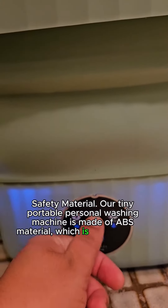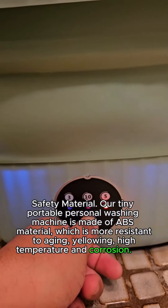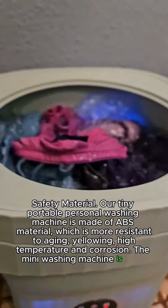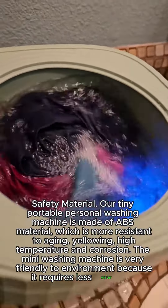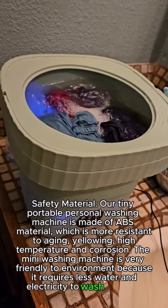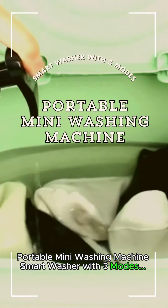Our tiny portable personal washing machine is made of ABS material, which is more resistant to aging, yellowing, high temperature, and corrosion. The mini washing machine is very friendly to the environment because it requires less water and electricity to wash clothing. Order now!